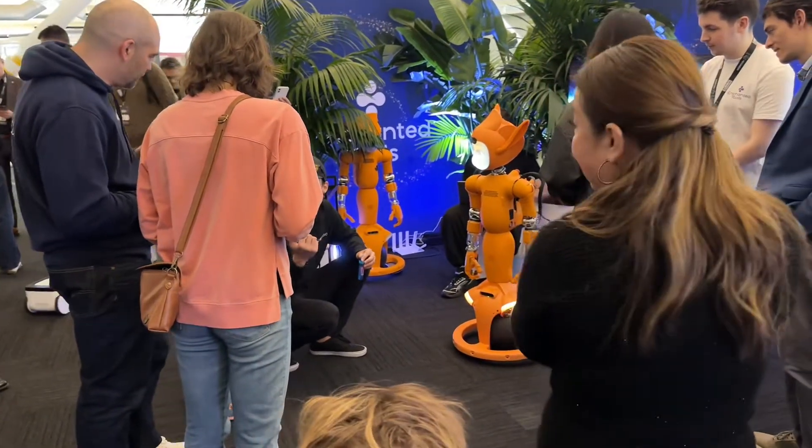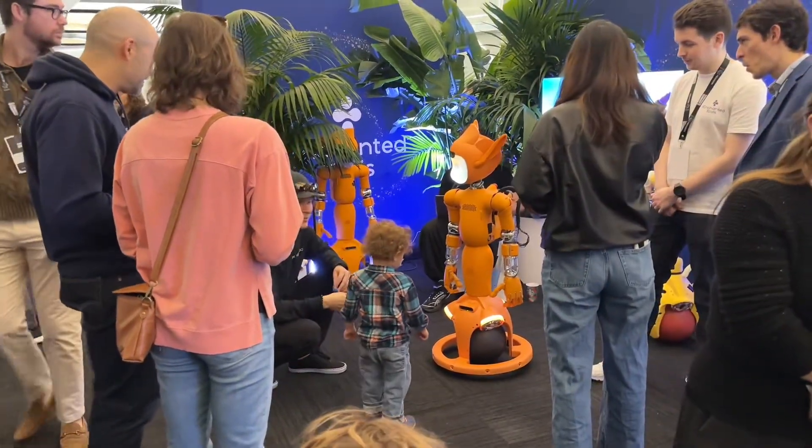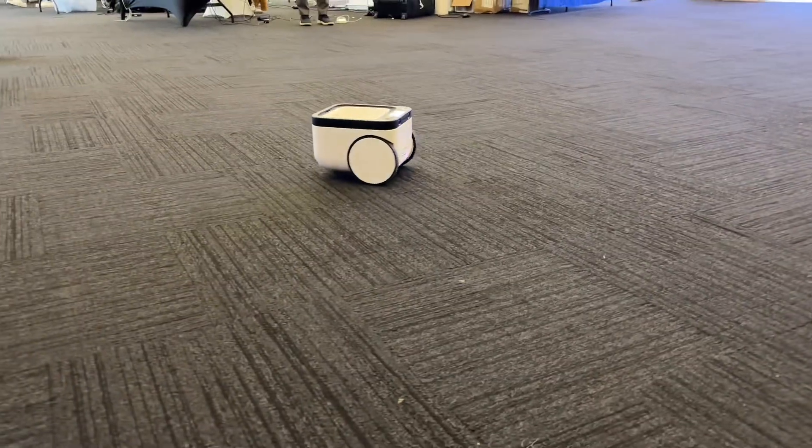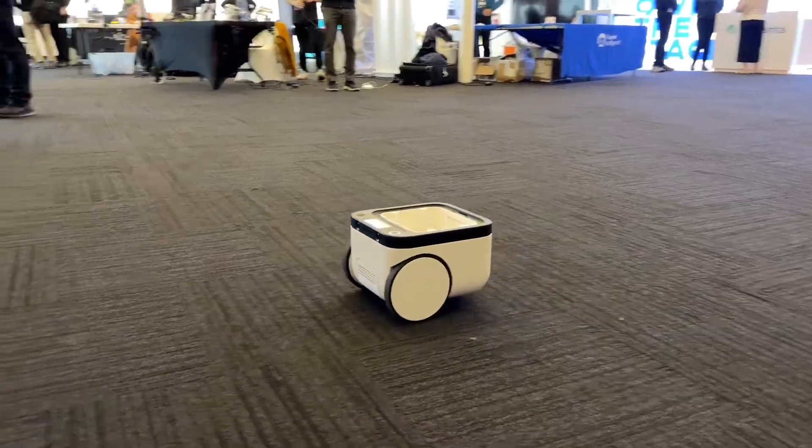From the very start, we saw robots like Enchanted Tools, which are made to appear more friendly than your typical robot for caregiving facilities. There was also a new robot called Matic, which can precisely vacuum your place by scanning its environment in real time.